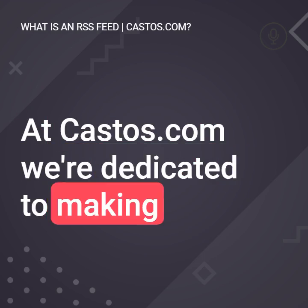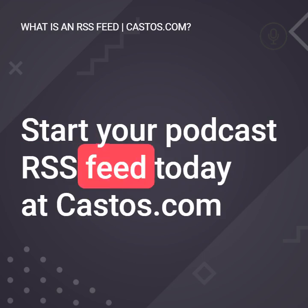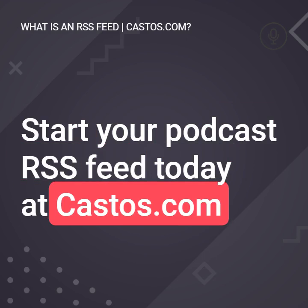At Castos, we're dedicated to making your podcast journey as easy as possible. Start your podcast RSS feed today at castos.com.